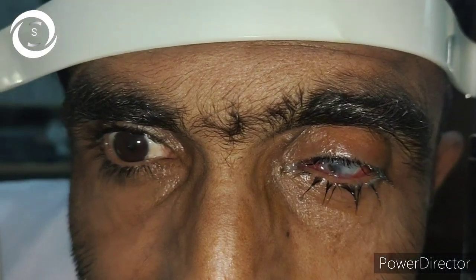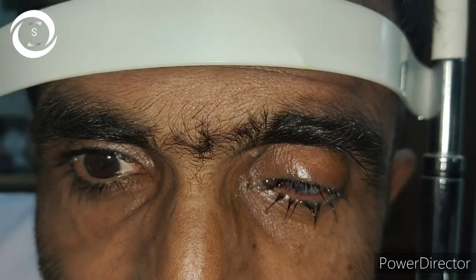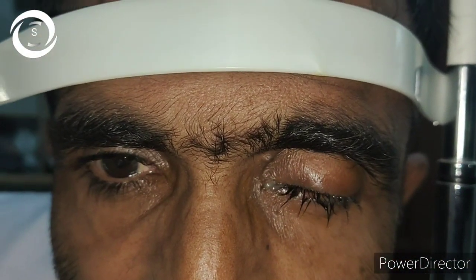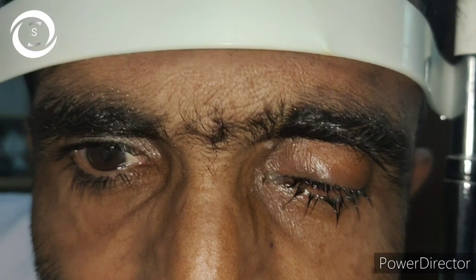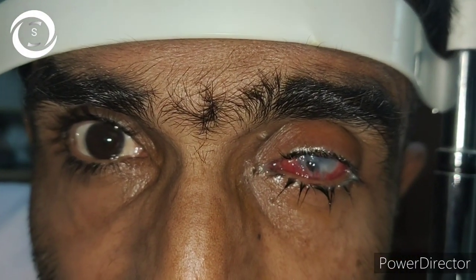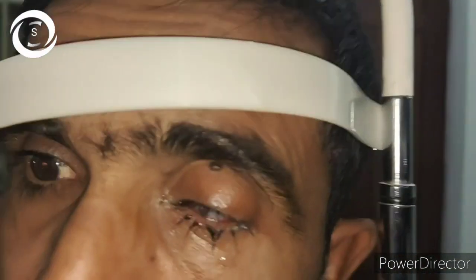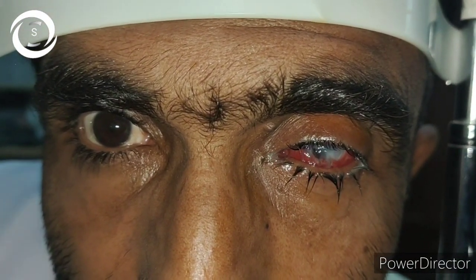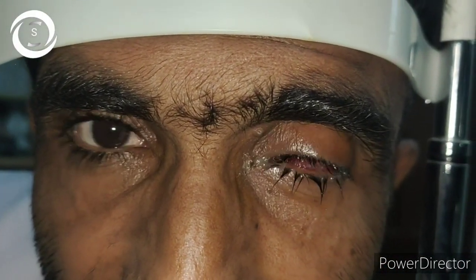Vision was counting fingers at one foot in the left eye, and you can see the right eye appears normal. But when I checked vision, it was counting fingers at four feet. I was surprised why vision in the normal-looking eye was decreased. Examination was unremarkable, but when I asked the patient, he told me the right eye vision has been decreased since childhood.